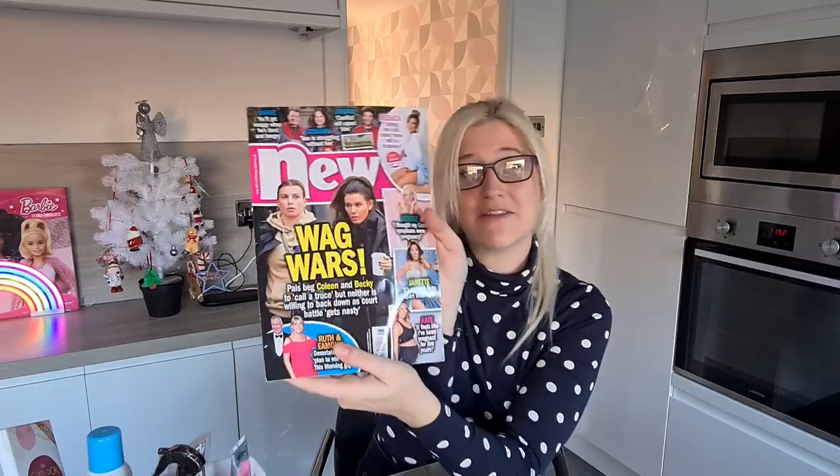The next thing I bought was a magazine — I thought that was a really cute idea. It was £1.75 and they actually sell a really good selection of magazines in Home Bargains. I'm going to put that in at the back. Everyone loves a magazine!